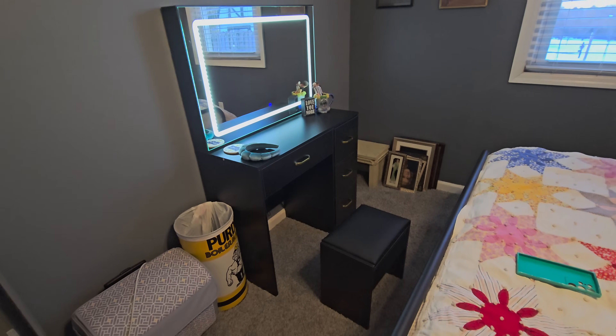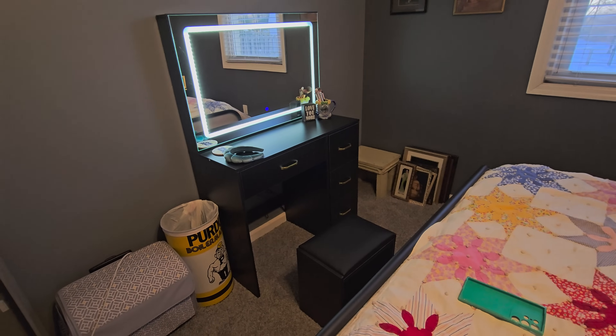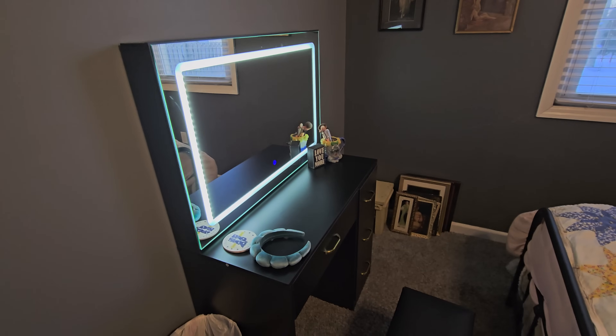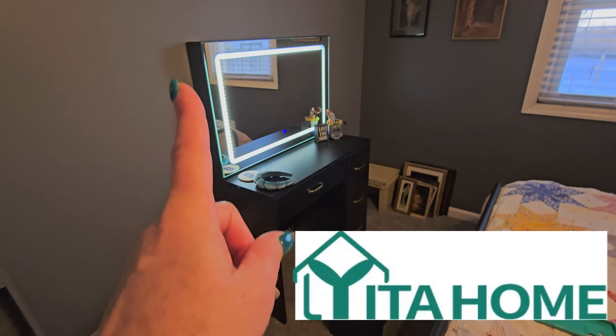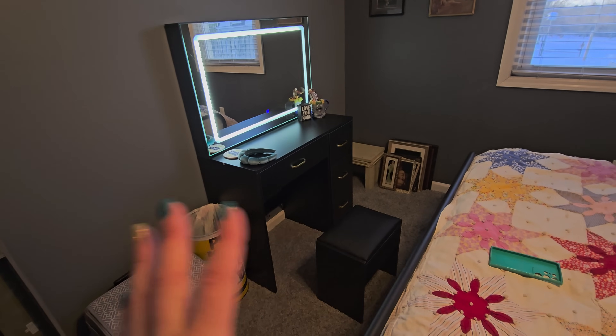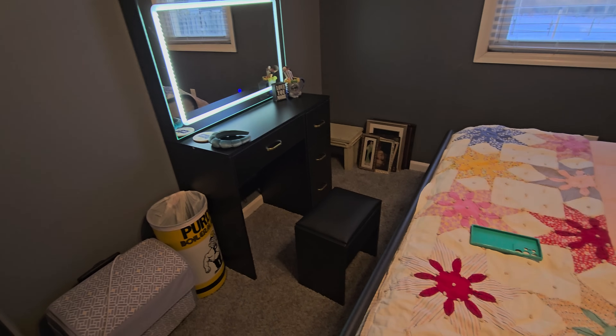Yitahome has sent me a makeup vanity to do a review on, so I'm going to show it to you today. I'm really excited to use it. I actually have it in the guest room because I don't have room for it in my bedroom, so I'm going to be making this my makeup and changing area. I really wanted something that was small, compact, had a lighted mirror, and had storage — and this checked all of those boxes. I'll link this vanity and their website in the description.